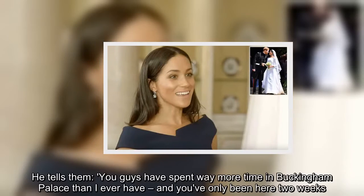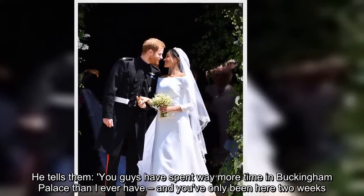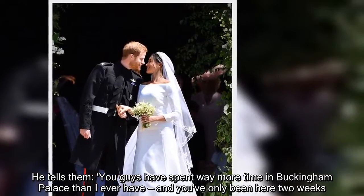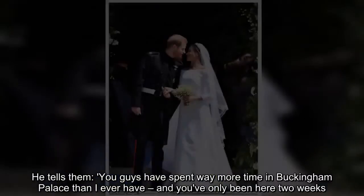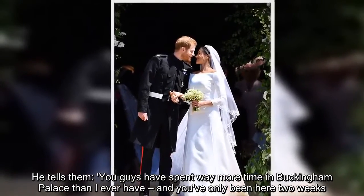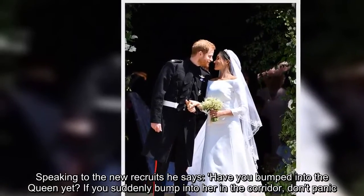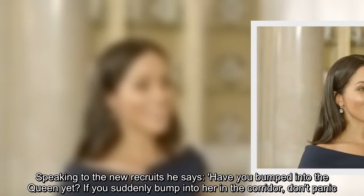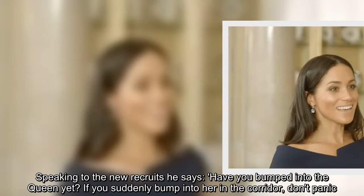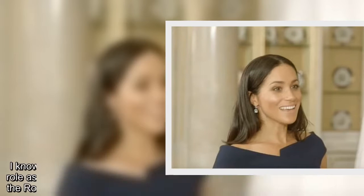He tells them, "You guys have spent way more time in Buckingham Palace than I ever have and you've only been here two weeks." Speaking to the new recruits, he says, "Have you bumped into the Queen yet? If you suddenly bump into her in the corridor, don't panic. I know you will — we all do."